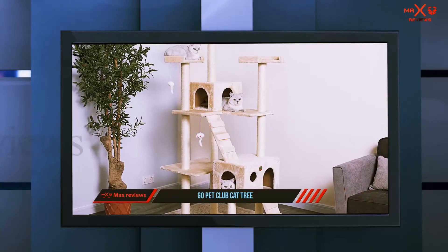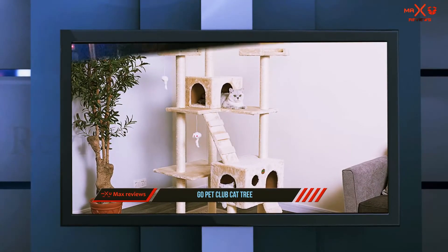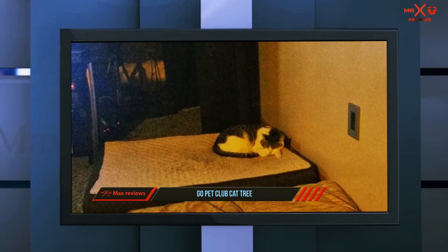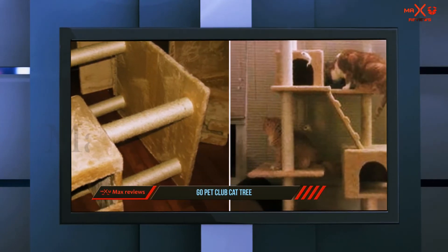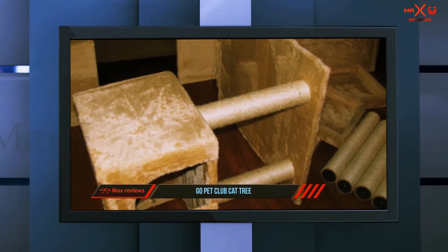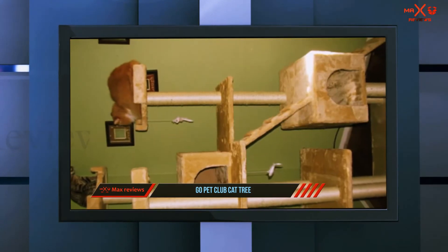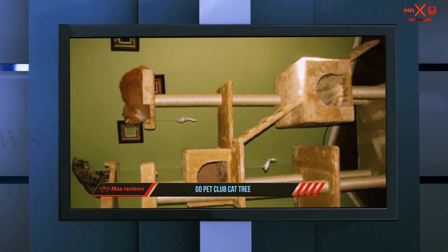Number one on this list is the Go Pet Club cat tree — one of the best cat trees for large cats you can get on the market today. Go Pet, the manufacturer behind this tree, is a well-known brand with a variety of quality and creative cat trees designed to meet the needs of different cat owners. This particular cat tree comes at a fair price, has multiple posts and levels making it a good choice for multi-cat homes, and feels pretty stable, supporting large cats weighing up to 20 pounds or more.